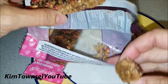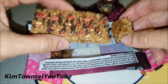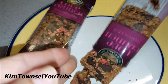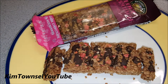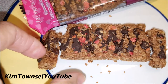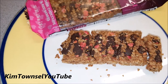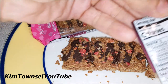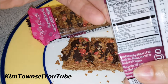The only thing is it's a little messy, so if you're going to eat it in the car or something like that, you're going to get it all over you because it's like a crunchy granola bar. Great flavor. Still very attractive. Very good. 150 calories, only two grams of protein.